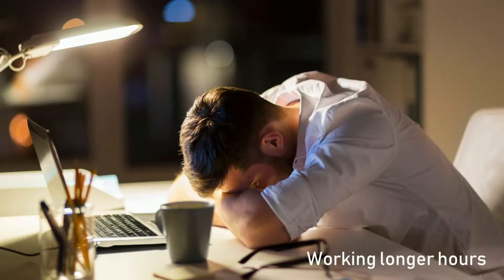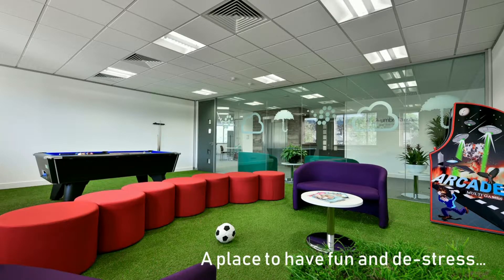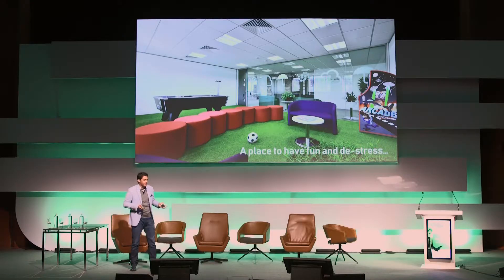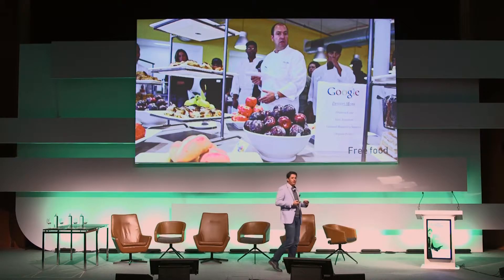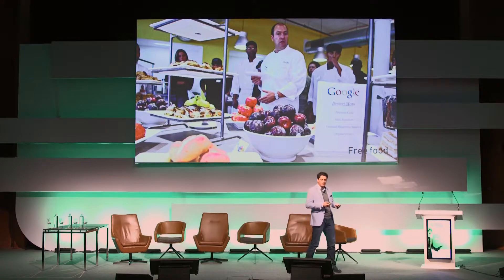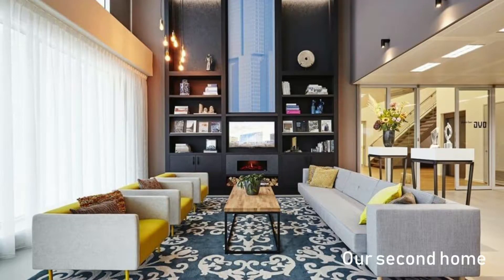We're also working longer hours, and as a result we're trying to create spaces to have fun and de-stress. Some organisations are offering free food to try and keep their employees engaged and keep them in the workplace. It has become our second home.